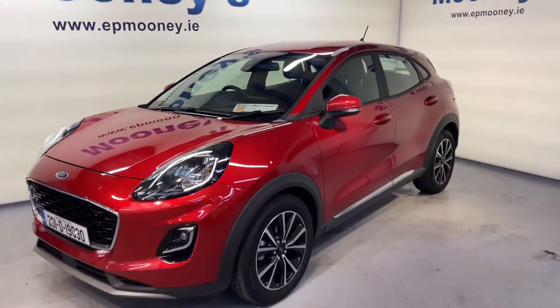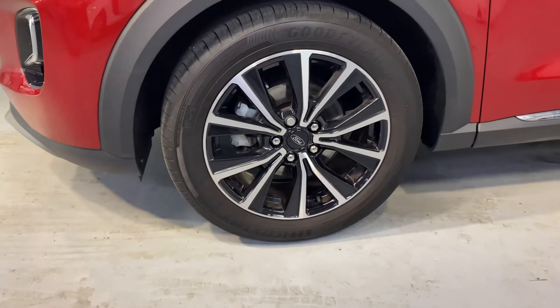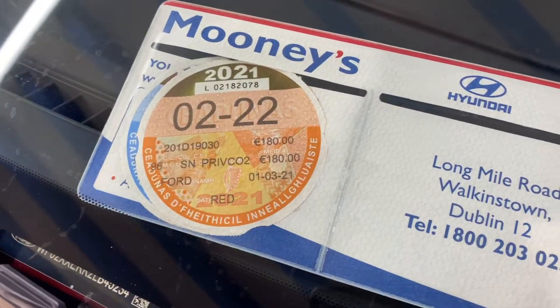Welcome to Mooneys Garage here on the Longwell Road. Today we have this super stylish 201 Ford Puma Hybrid available for sale. This is the Titanium spec.